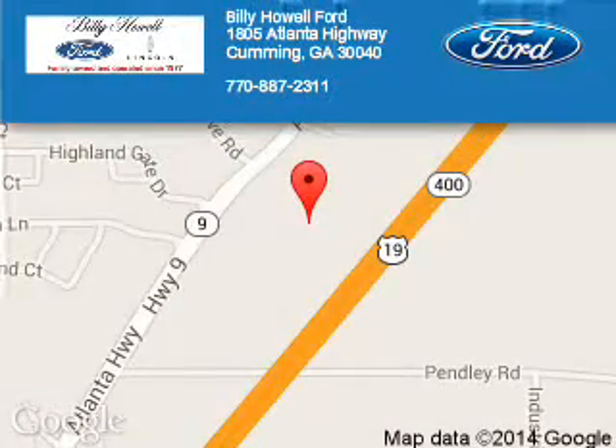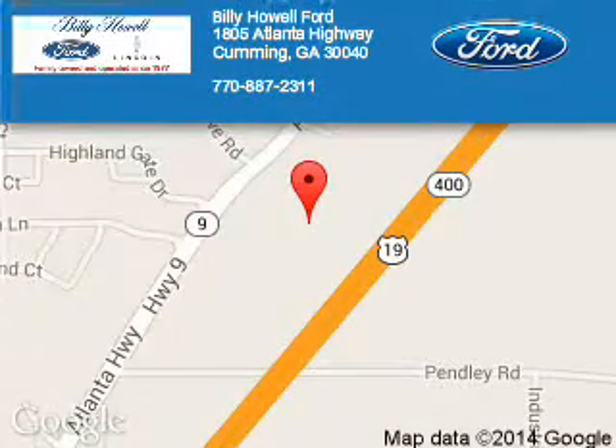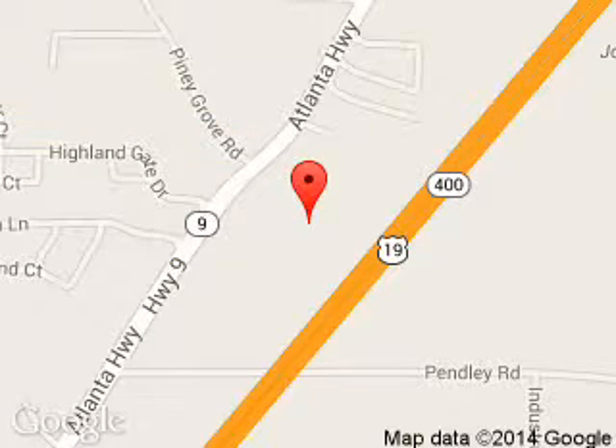Billy Howe Ford Lincoln is dedicated to doing everything possible to ensure that the experience you have selecting your next vehicle is a pleasant one. We are located at 1805 Atlanta Highway, Cumming, Georgia, 30040.